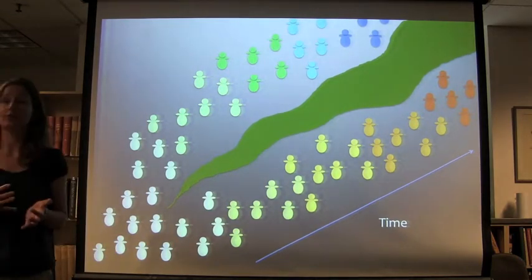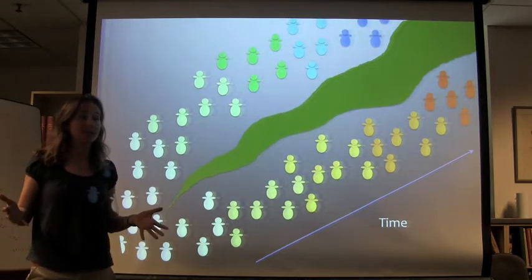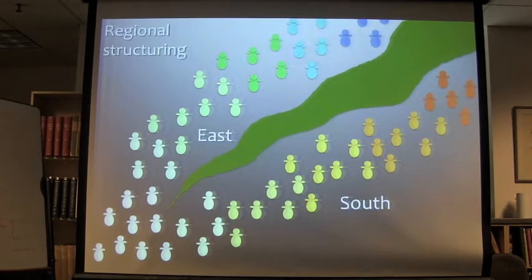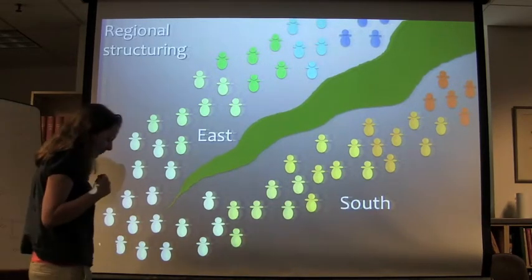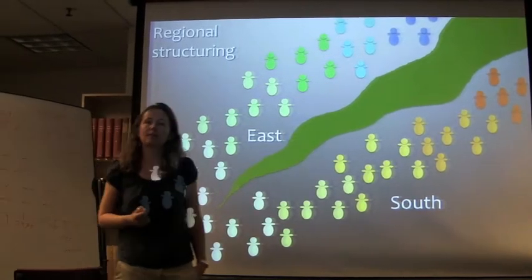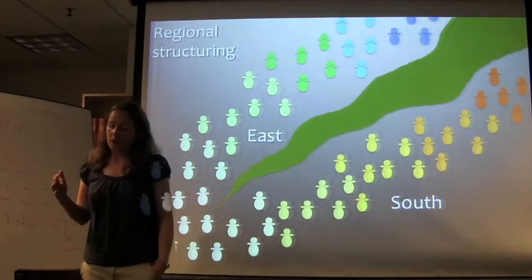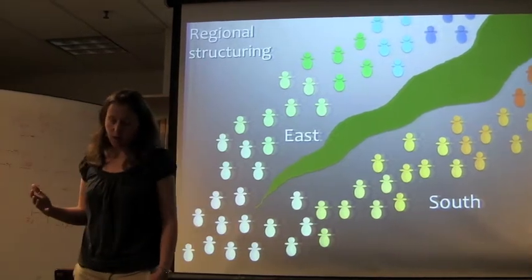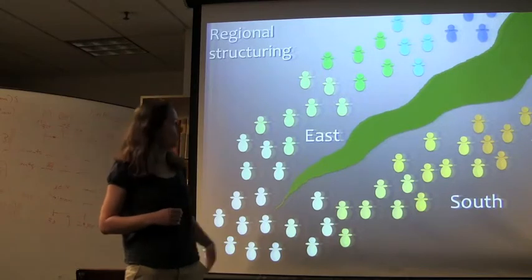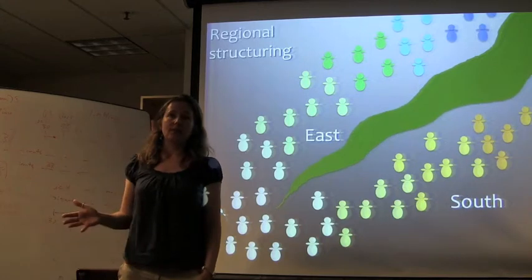As we go out as biologists, we might say they've diverged so much they're different ecotypes, different species, or even different genera. The first example I'll discuss involves what we call Pleistocene refugia. This concept was originally used to describe neotropical forests but can equally be applied to the African savannas. If we have regional structuring — for example, East Africa versus South Africa — we see this in the eland antelope.